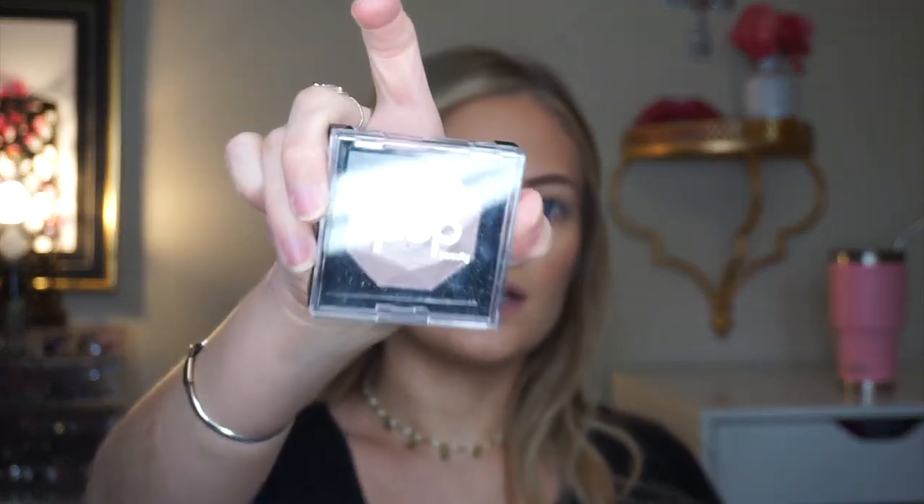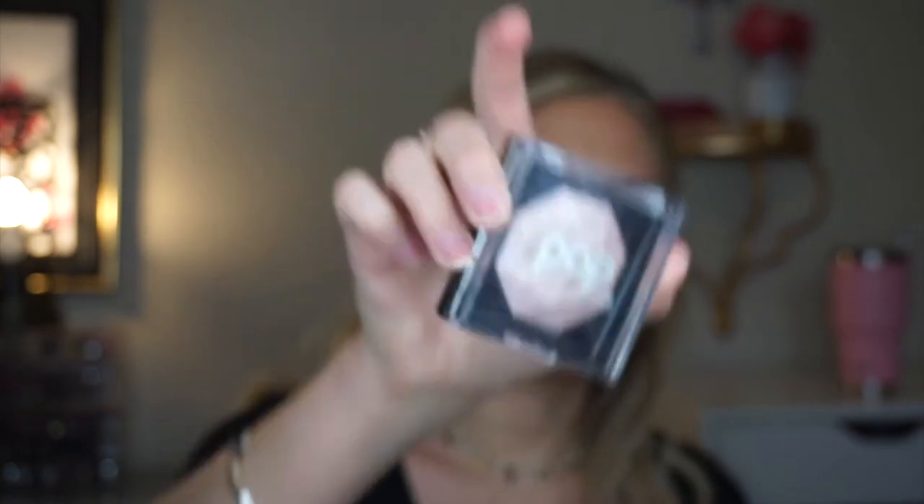I wipe away the excess bronzer and you can see what a difference it makes — it just sharpens it up and cleans everything up. Then I spray my face with the Morphe Continuous Setting Spray. Next I take the Pop Beauty highlighter in the shade Prismatic Pop — it's very pretty and very affordable; you can get it on popbeauty.com. I apply that on the high points of my face.